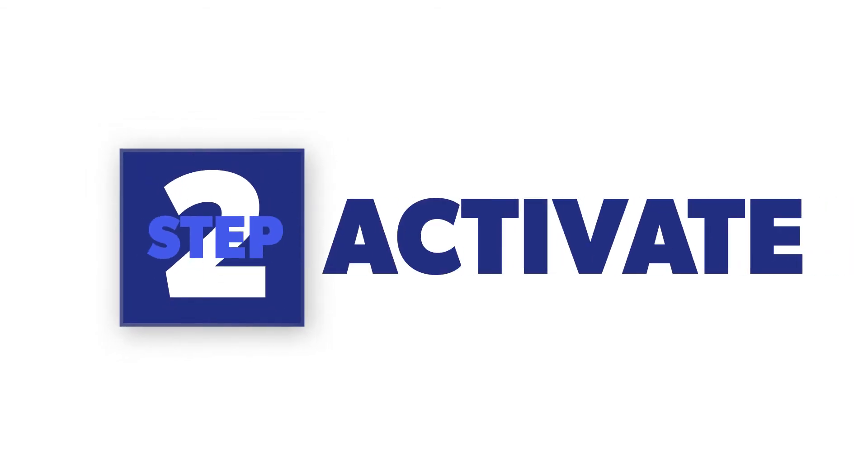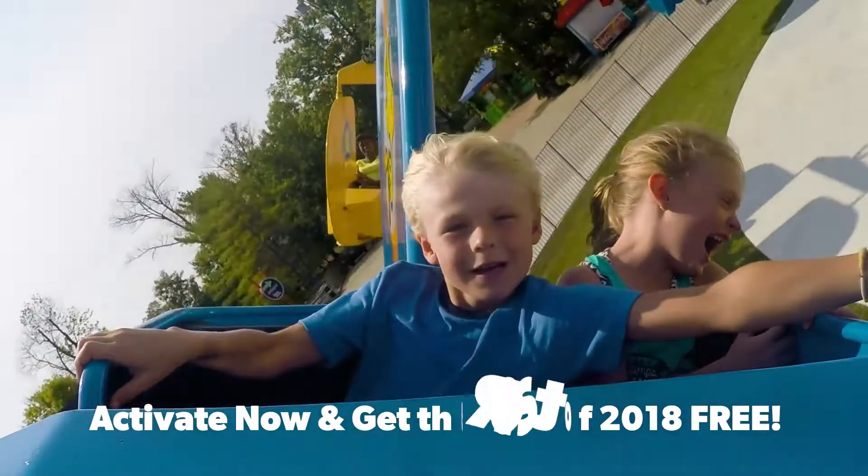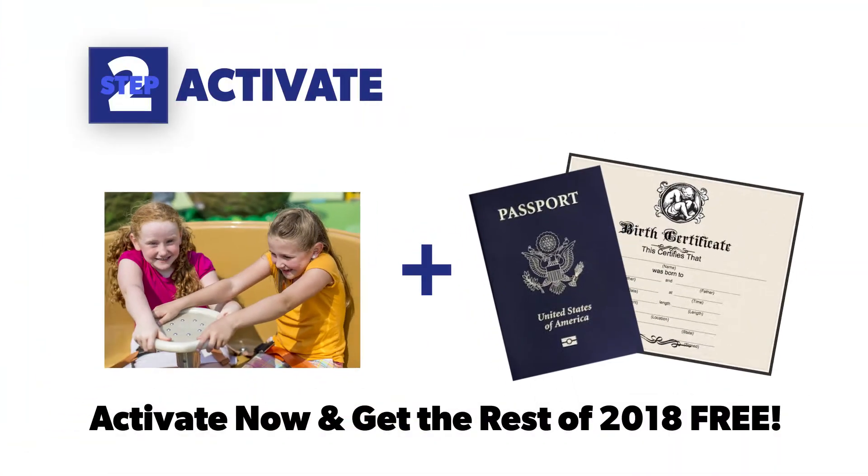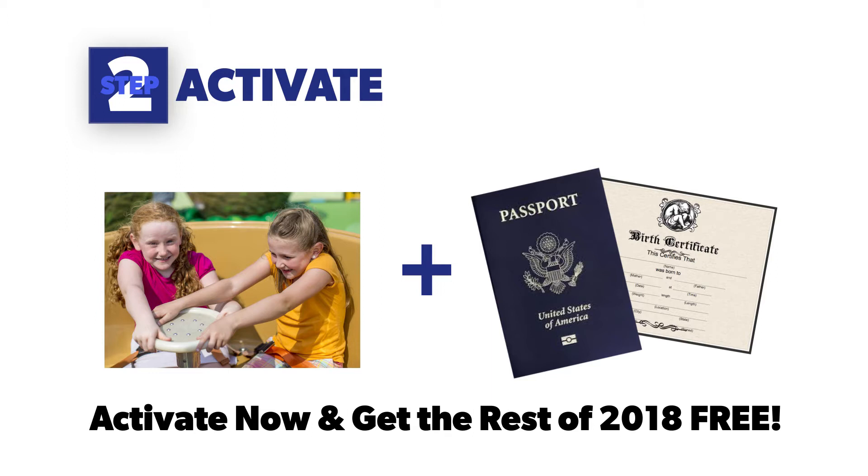Step 2: Activate. After you register your kids, bring them to the park to activate their pass by June 23rd. Make sure to bring your child a valid birth certificate or passport that shows their age.